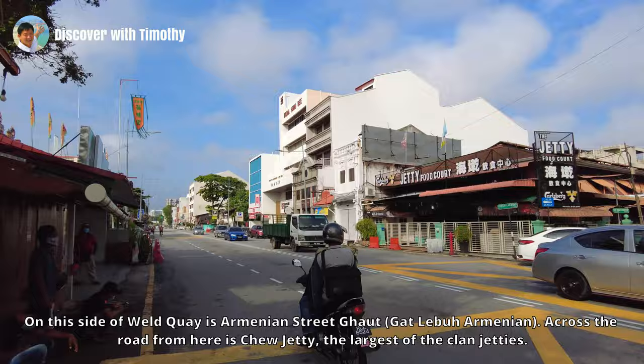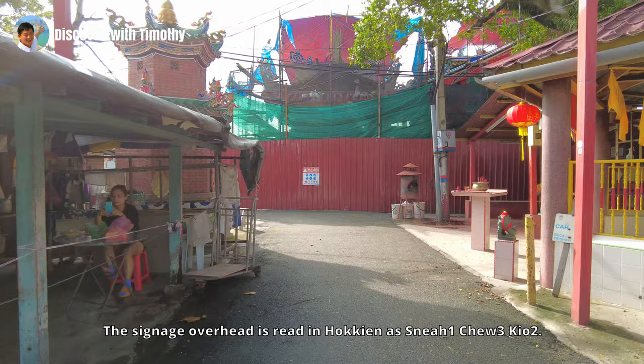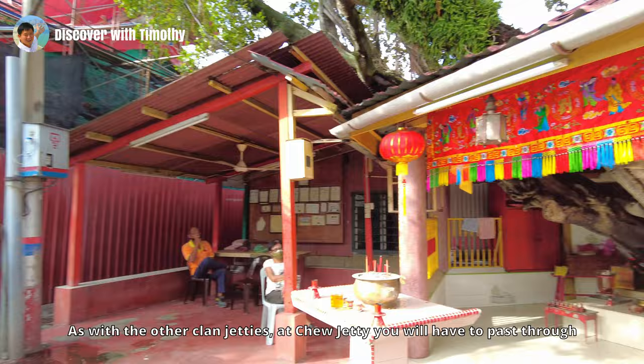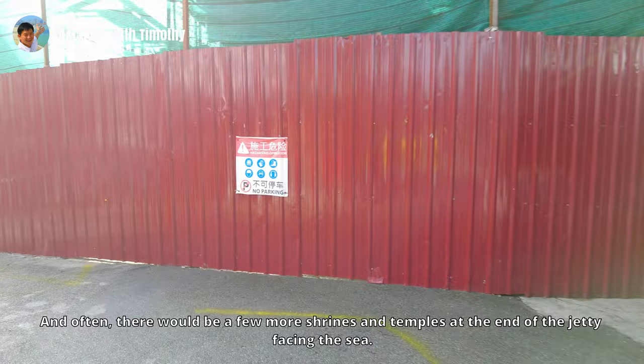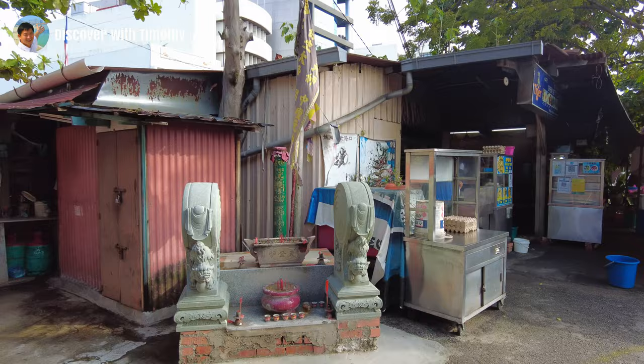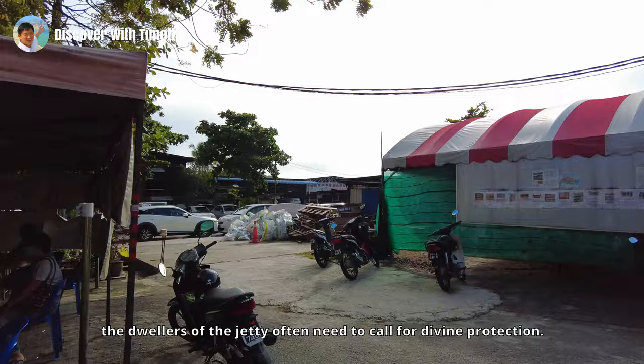On this side of Weld Quay is Armenian Street, and across from it is Yeo Jetty, the largest of the Clan Jetties. The signage overhead reads in Hokkien as Seng Yeo Geo. As with the other Clan Jetties, at Yeo Jetty you will have to pass through temples dedicated to the jetty's patron deities before you reach the jetty proper. And often, there will be a few more shrines and temples at the end of the jetty facing the sea — a sign that, living amphibiously above the sea and exposed to all manners of weather, the dwellers often need to call for divine protection.